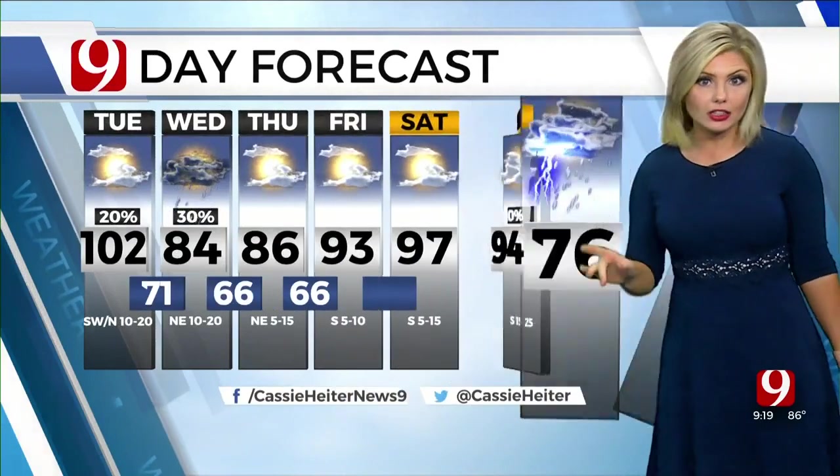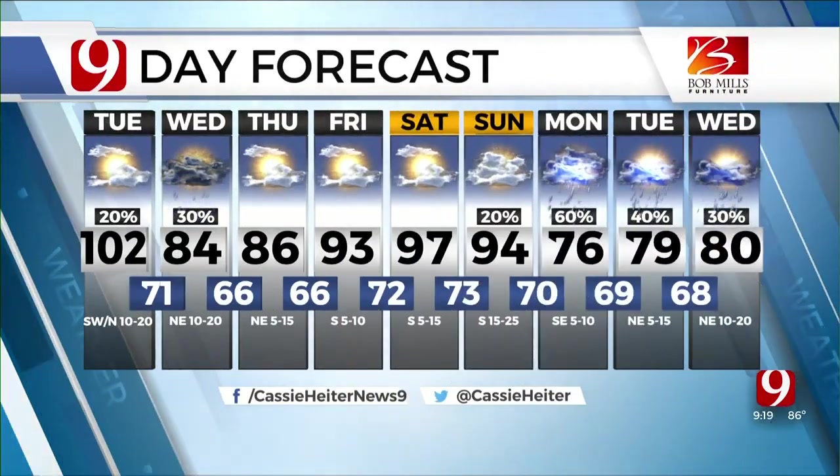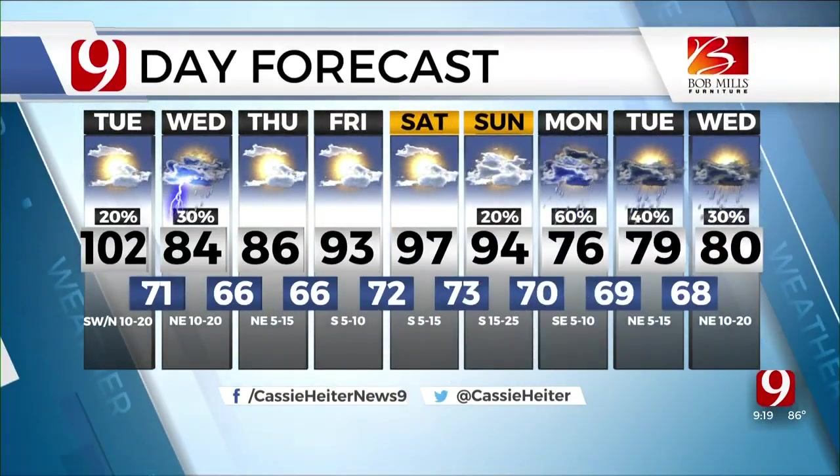By Thursday we're going to be staying in the mid and upper 80s, and take a look at what we're expecting next week — highs in the 70s are a possibility. Ladies, back to you.